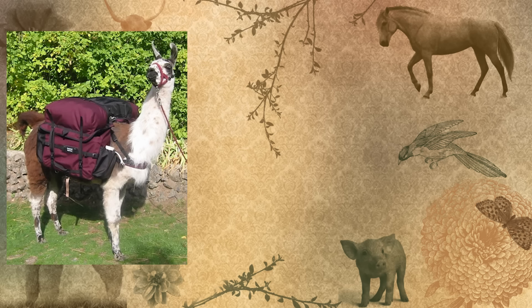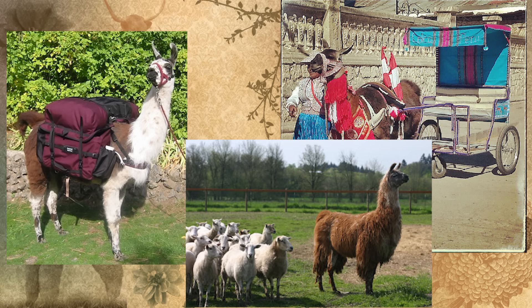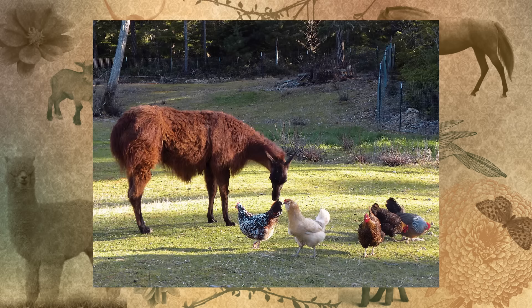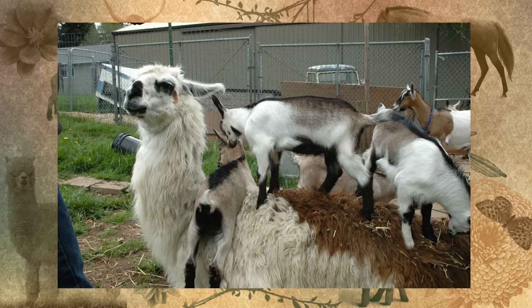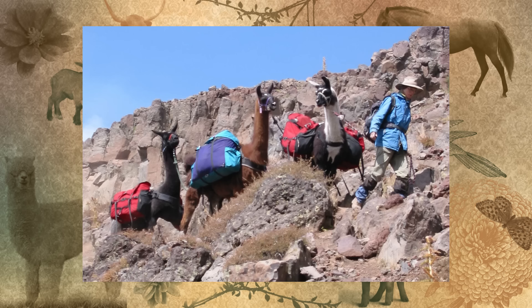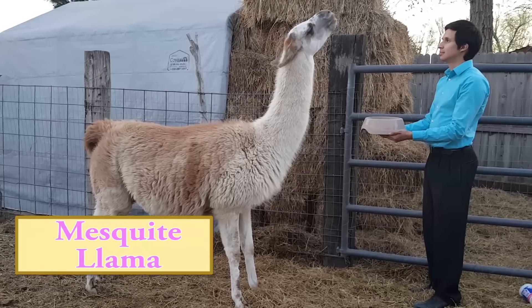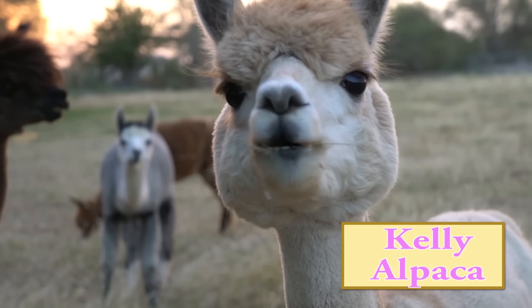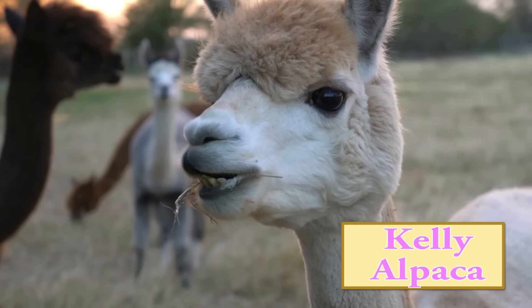Llamas were bred for work. They are used for packing, pulling, and as farm guardians. Alpacas don't stand much of a chance against predators, but llamas can kill wolves, coyotes, and dogs. They can also carry a lot of weight and are used for traveling through tough terrain. Llamas are strong, very intelligent, and pretty mellow unless provoked.